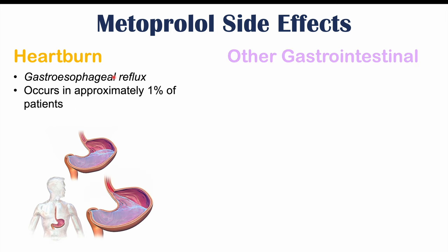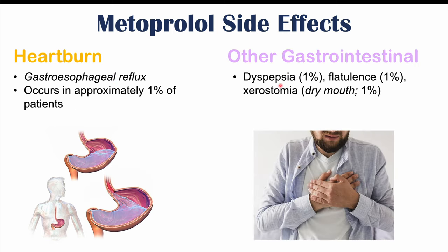There are other gastrointestinal symptoms as well, including dyspepsia, flatulence, and xerostomia, or dry mouth. All of these can each occur in roughly 1% of patients.